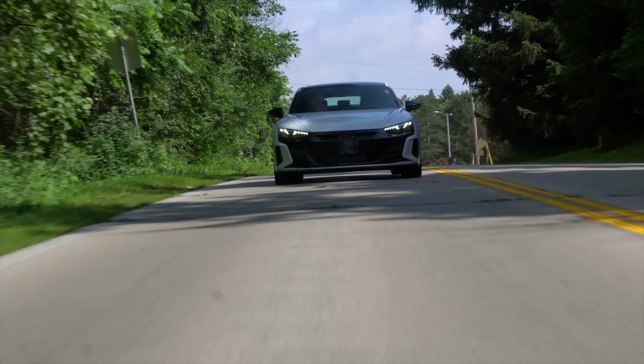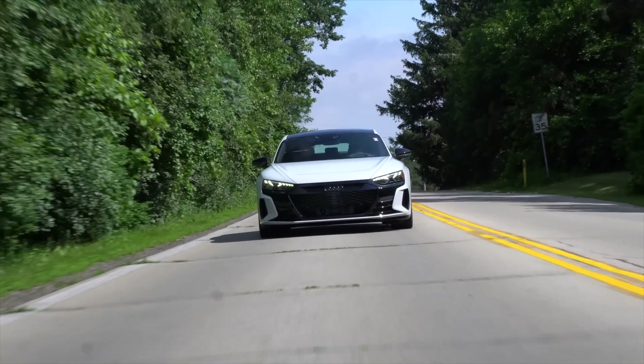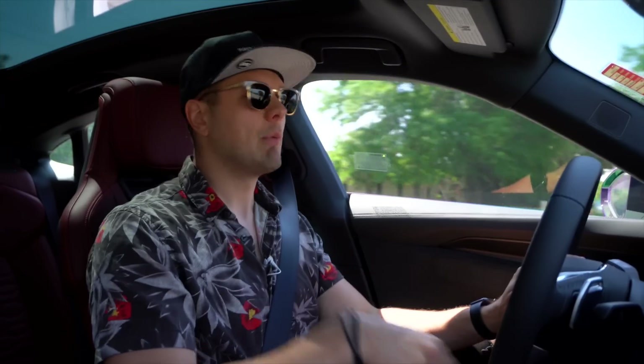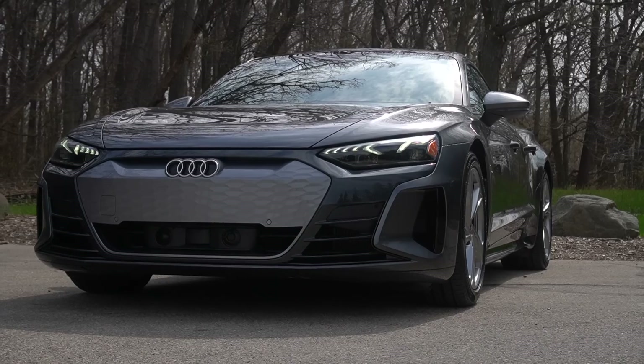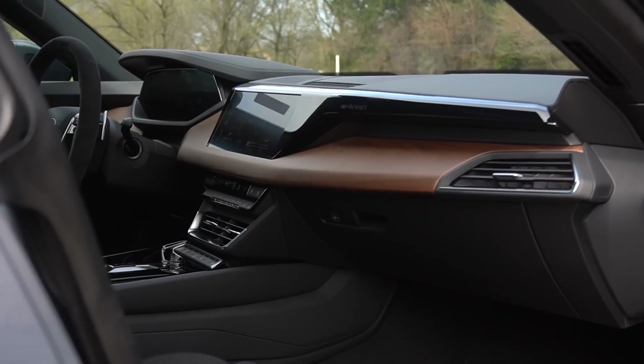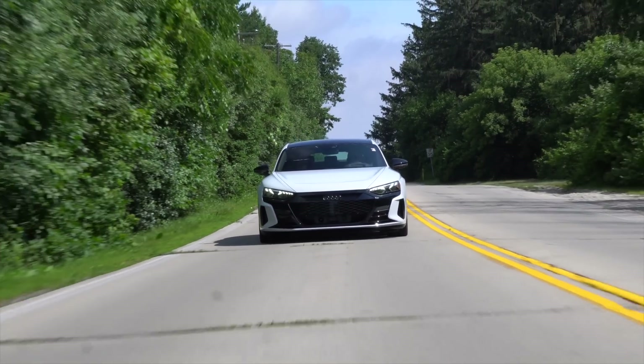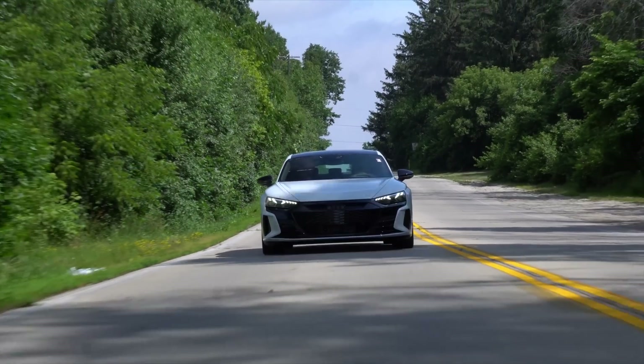The Audi e-tron GT. It's electric and it's probably the future, but this is definitely the best way that you can transition from internal combustion gas cars to an EV. The design is very recognizably Audi. The interior isn't shouting 'look, I'm an EV' at you. And the ride builds power just like an internal combustion car. It's a very familiar Audi driving experience, all while still being blisteringly quick.